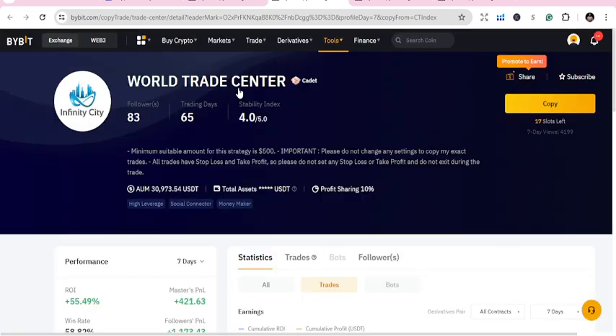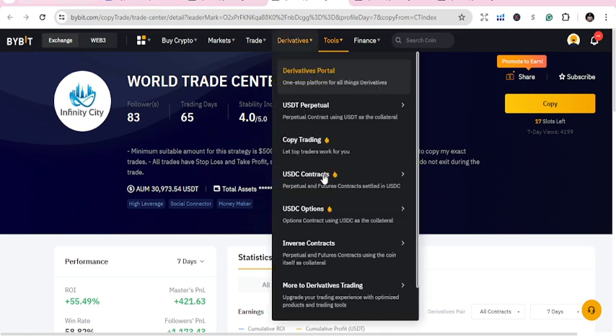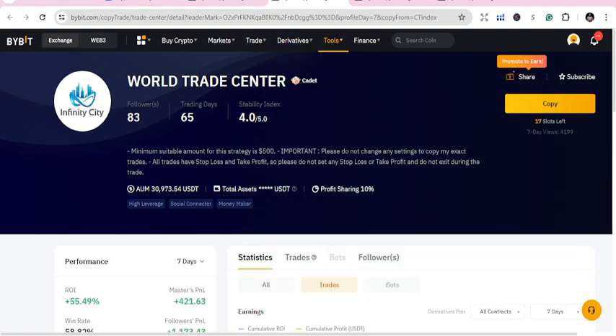It takes 250 dollars to copy World Trade Center. So these are the top three copy traders for today. I believe in you, I appreciate you — follow, subscribe, send me your comments, and let's do more videos.